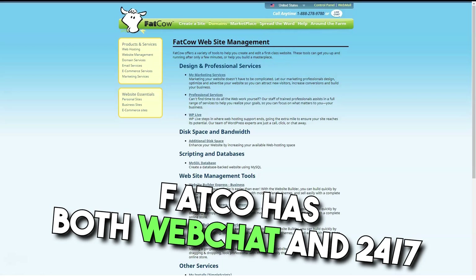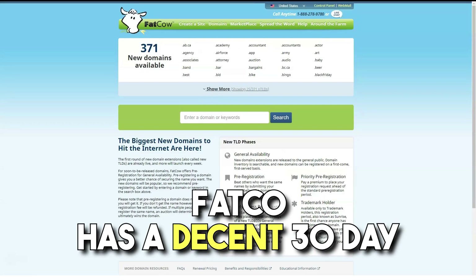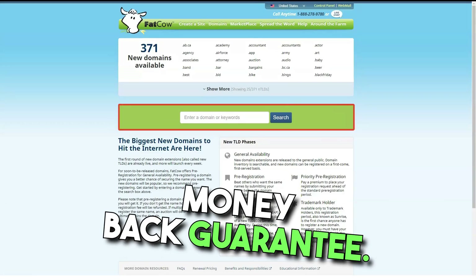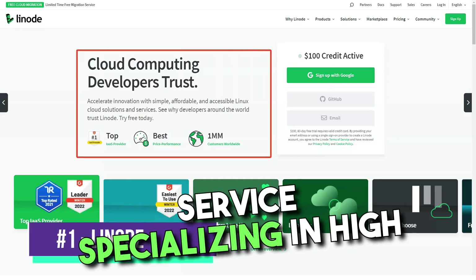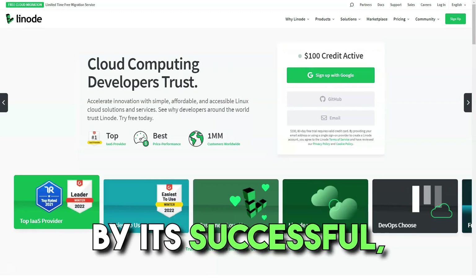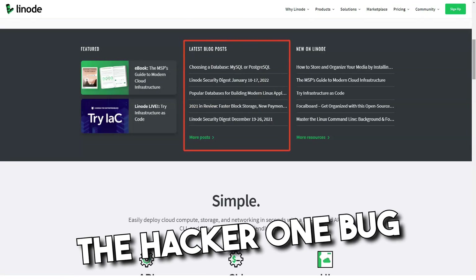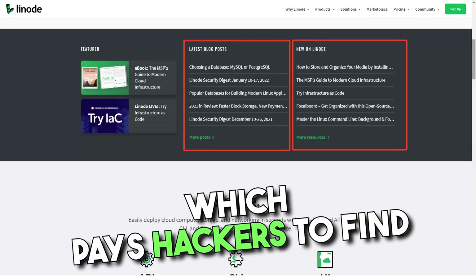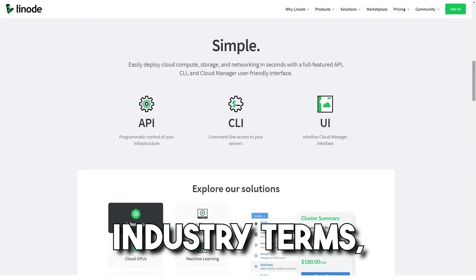Fatco has both web chat and 24/7 phone customer support, and a decent 30-day money-back guarantee. Linode is a cloud hosting service specializing in high-performance Linux SSD servers. It is distinguished by its successful, innovative approach to security, including participation in the HackerOne Bug Bounty program, which pays hackers to find vulnerabilities.